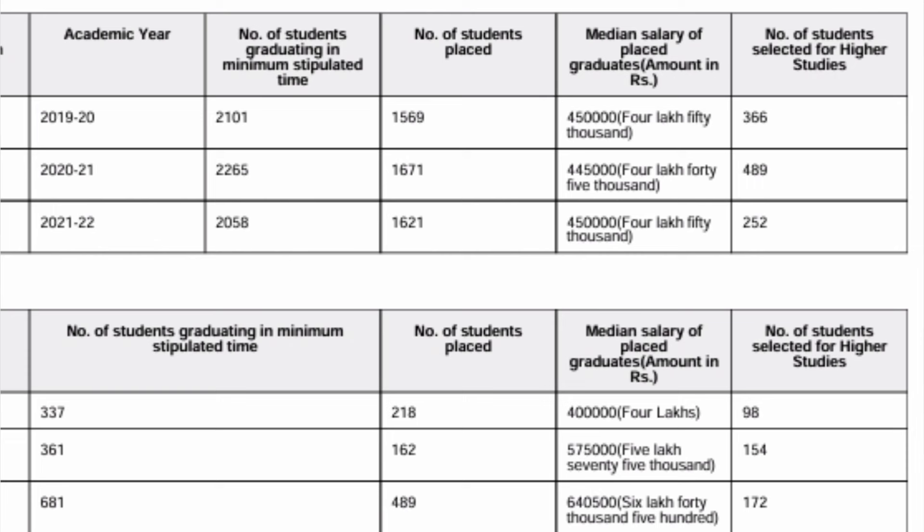366 students from the 2020 batch went for higher studies in India or abroad. In the 2021 passing batch, 2,265 students were eligible, out of which 1,671 got placed with a median salary of 4.45 lakhs, and 489 went for higher studies. In the 2022 passing batch, around 2,000 students were eligible and 1,621 got placed. The median salary has remained around 4.5 lakhs, though the college is now claiming 7 lakhs for 2023 — we'll wait for the NIRF report. Overall, 1,600–1,700 students get placed annually across all six campuses combined.